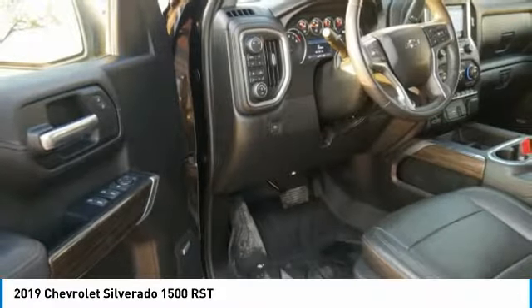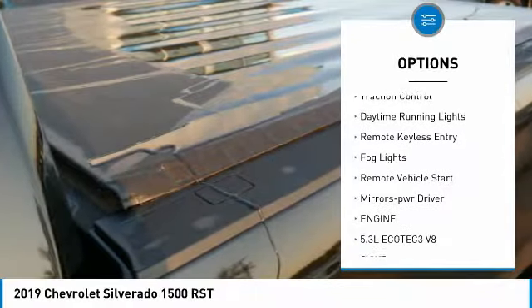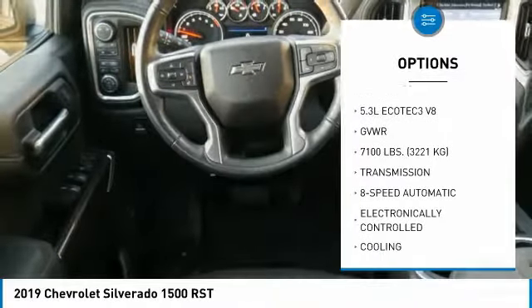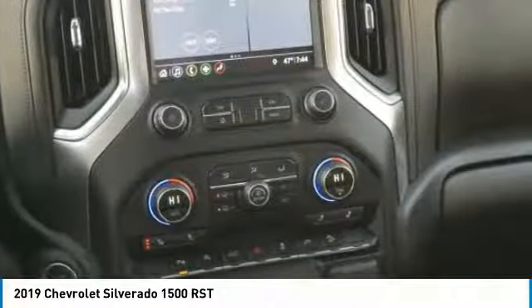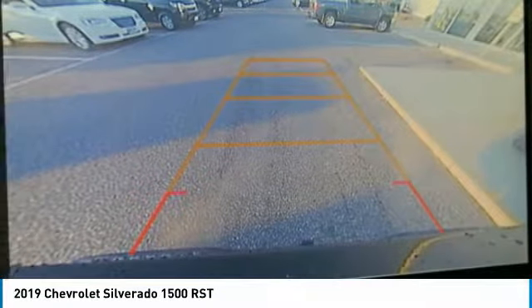Here are some of this vehicle's great options: tonneau cover, tow hitch, heated side mirrors, traction control, daytime running lights, remote keyless entry, fog lights, remote vehicle start, power driver mirrors. This beauty will even make your house keys jealous. Drive it today.